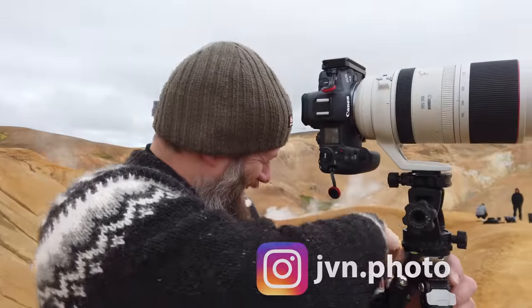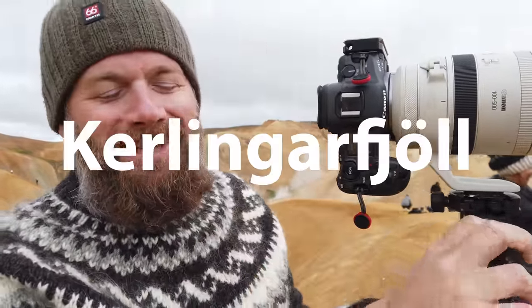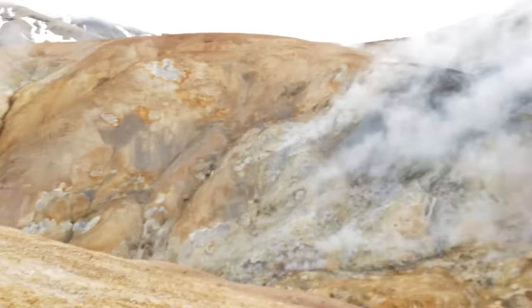We have now arrived at Kerlingarfjöll. It's a really, really beautiful hotspot area. I've never been here before, so it's actually quite exciting, because I've been to quite a few places here in Iceland by now. But first time here — there's of course a lot of traditional photos from this place.